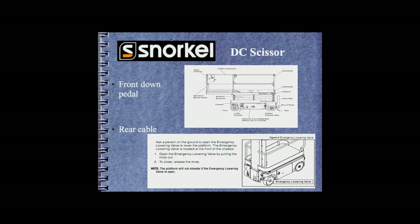The Snorkel DC scissors is another example of an oversight in emergency descent location. For a number of years, Snorkel placed the emergency descent system immediately below the extension deck — right at the foot of the lift cylinder. Although it seems convenient, it means the rescuer is in a strike hazard zone, with the machine potentially hitting them in the head.